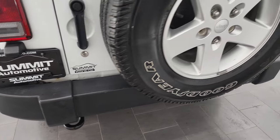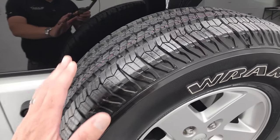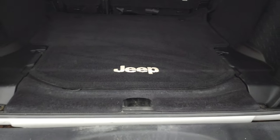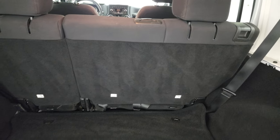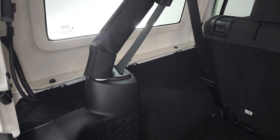Rear bumper is in nice shape. The back spare is in nice shape as well and that back tire is brand new. Back storage area is very clean as well. Those seats do fold down for extra storage — I'll show you how that works in just a minute.